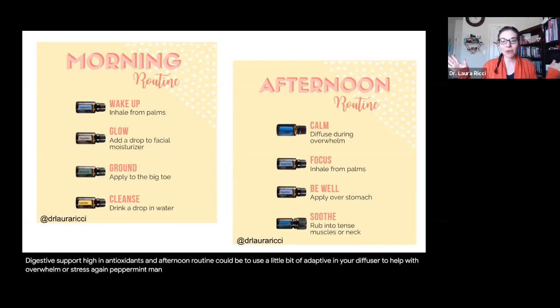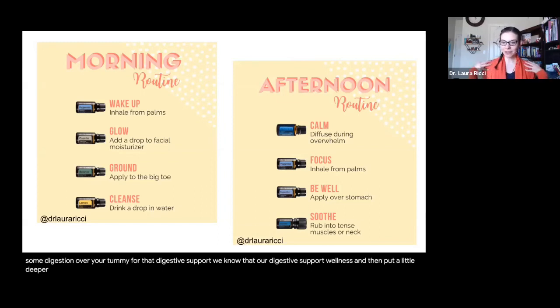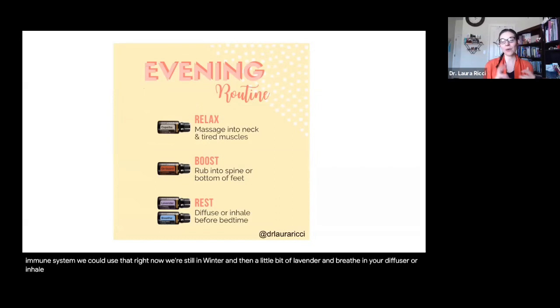An afternoon routine could be to use a little bit of Adaptive in your diffuser to help with overwhelm or stress. Peppermint — I run on peppermint — do a palm inhale and it's going to boost you right up. Some DigestZen over your tummy for digestive support, since our digestive health is so important for our immune system and overall wellness. Put a little Deep Blue rub on if you have any tension in your muscles or neck. End your day with a little relaxation — copaiba for a massage to sore muscles, OnGuard on your spine or bottoms of the feet to boost your immune system, and lavender with breathe in your diffuser for restful sleep and even to help with snoring and opening up your airways.